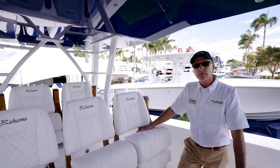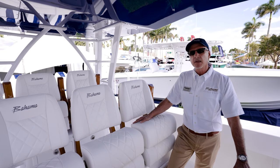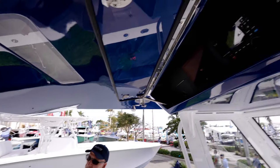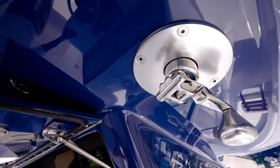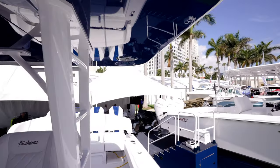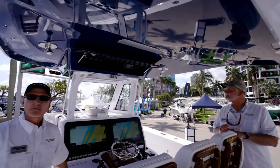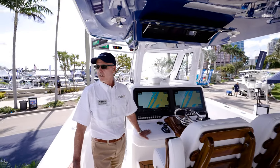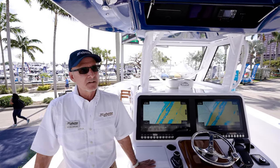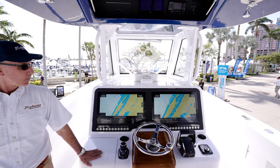Is this the original hard top? This is a new hard top — same footprint as the old one, but it has integrated features: we added depth to it so we can have an integrated sunshade in the back, the speakers are integrated, and we have a fresh water rinse showerhead in the port corner. Everything is powder-coated; the structure is polished aluminum.